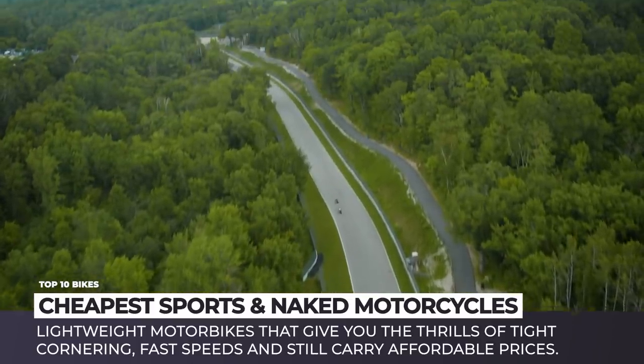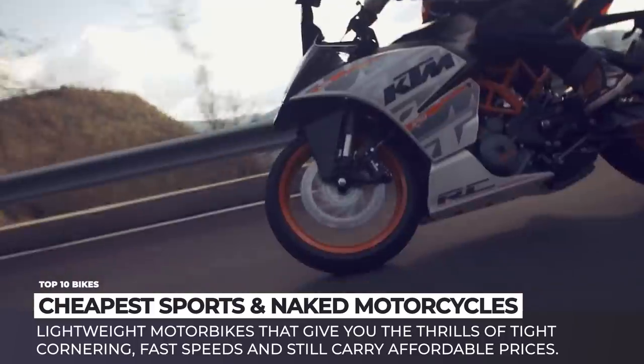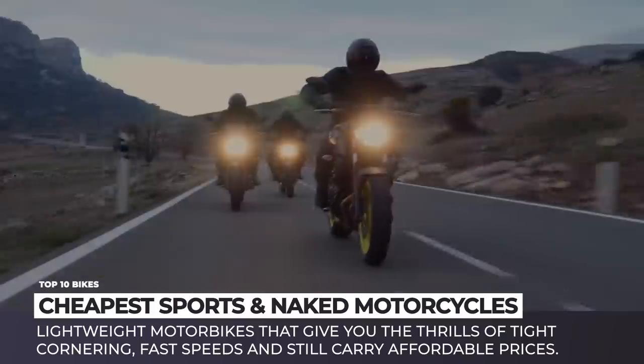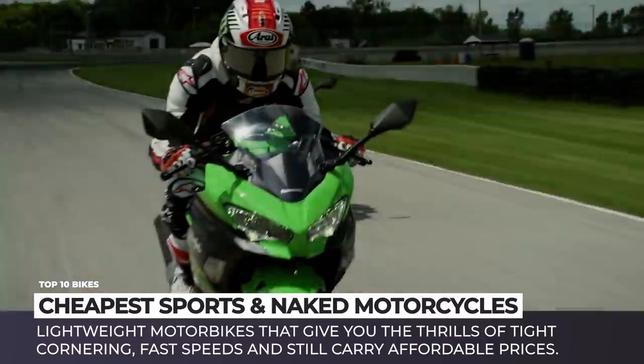However, it does not mean that it is impossible to get a decent sports bike on a very limited budget. This video will tackle the category of the cheapest lightweight motorbikes, both fully faired and some naked models that give you the thrills of tight cornering, fast speeds, and still carry affordable prices.